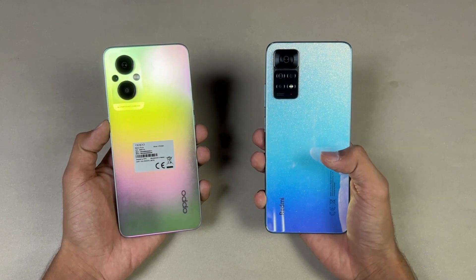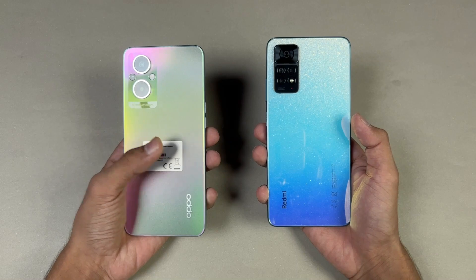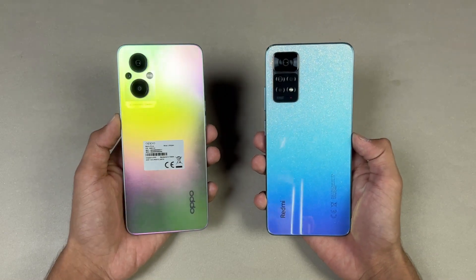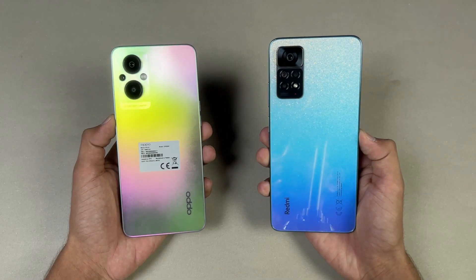The Redmi Note 11 Pro has a Helio G96 processor with 8GB of RAM, while the Oppo F21 Pro 5G has a Snapdragon 695 5G processor with 8GB of RAM. On the back, we have quad cameras versus triple cameras, with a 108-megapixel main camera on the Redmi.